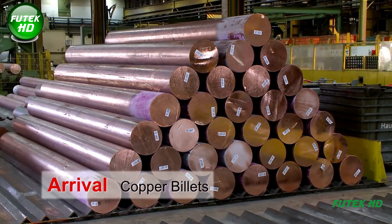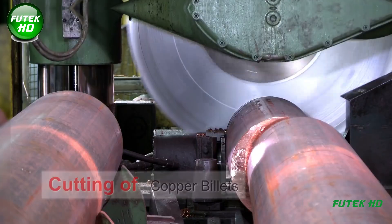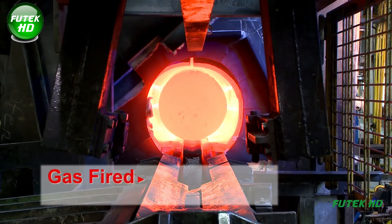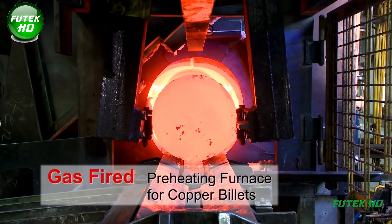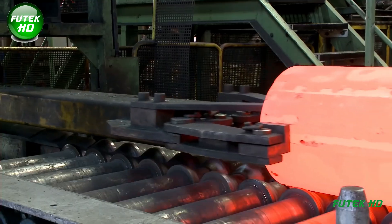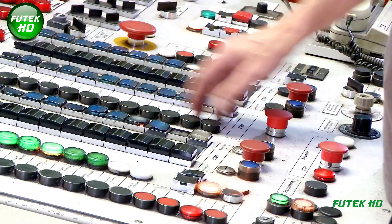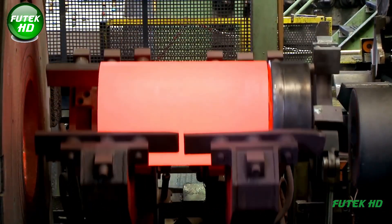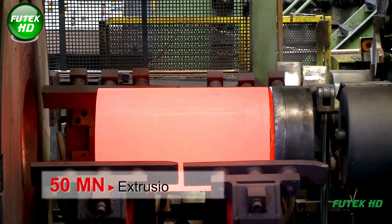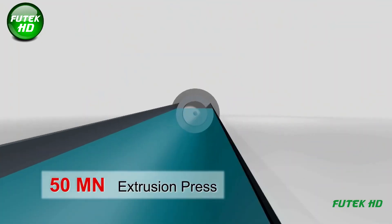Copper billets are delivered to the plant as raw material for tube production. Billets are cut to size for extrusion. Copper billets are preheated in a gas-fired furnace to soften the material for the extrusion process. The extrusion process uses a 50 mega-newton extrusion press.